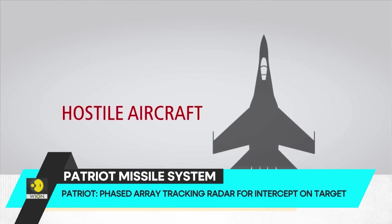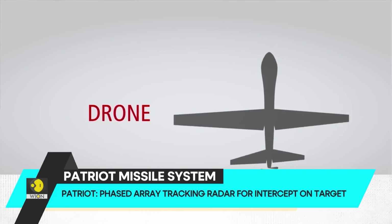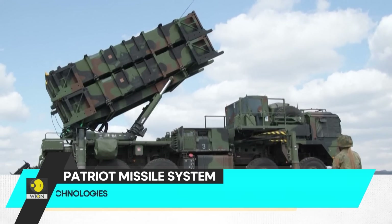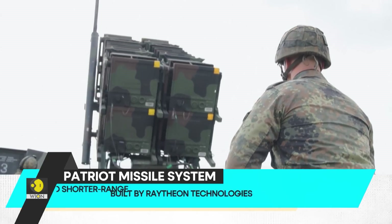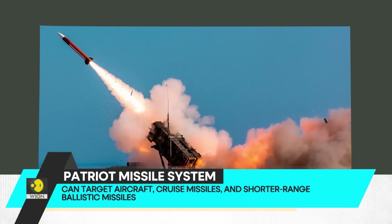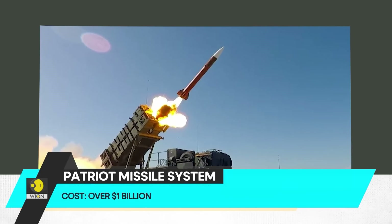The system has different capabilities depending on the type of interceptor used. The PAC-2 interceptor uses a blast fragmentation warhead, while the PAC-3 family of missiles uses more advanced hit-to-kill technology. It's not clear what kind of Patriot systems have been given to Ukraine, but it's likely that Kyiv has at least some of the newer PAC-3 CRI interceptors.